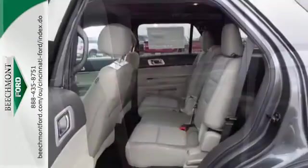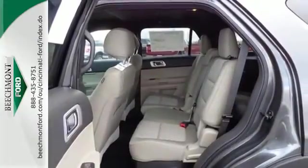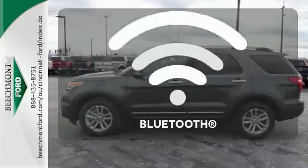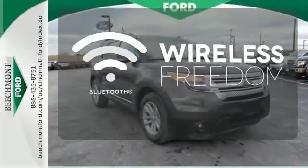Plus, you'll turn heads whether on-road or off, thanks to its dual chrome exhaust tips, LED tail lamps, and aggressive stance. You don't have to put your life on hold when you have Bluetooth.